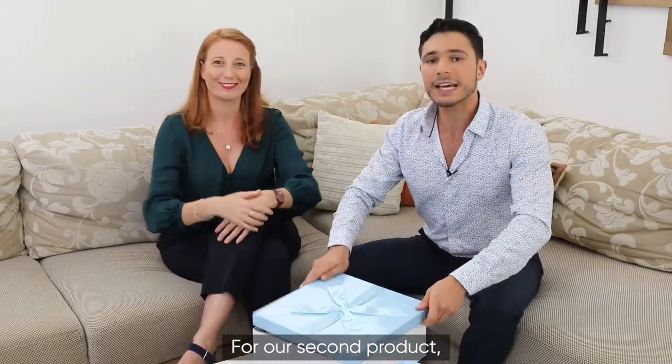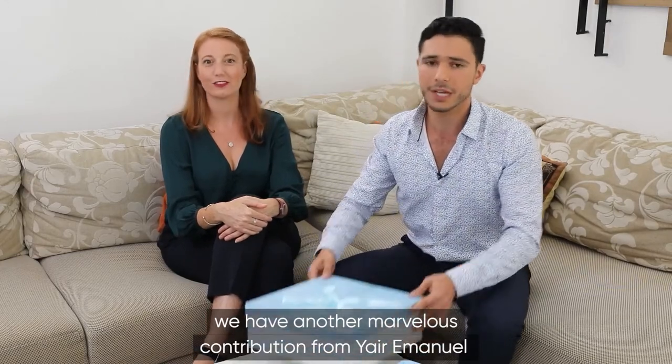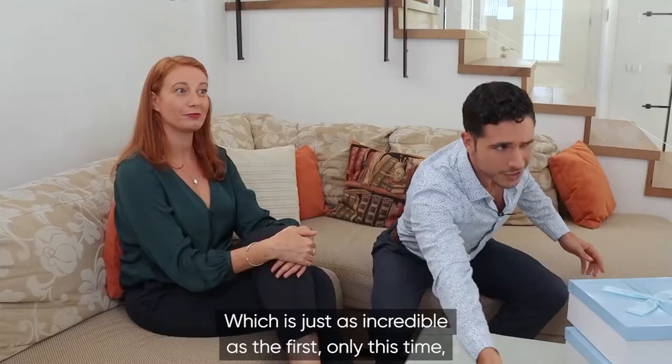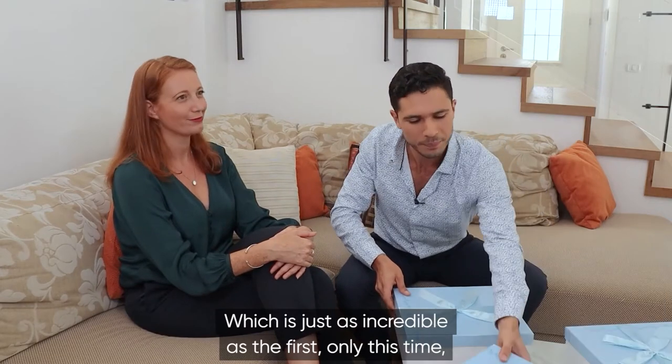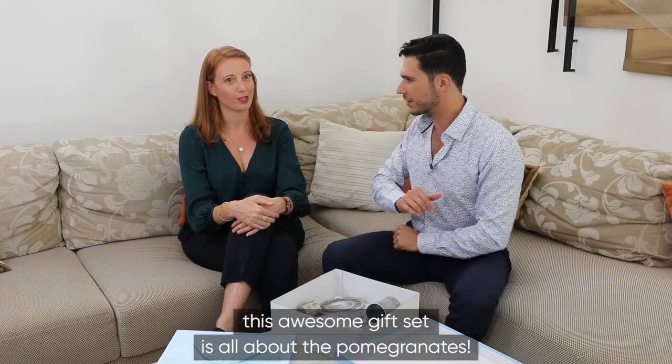For our second product, we have another marvelous contribution from Yair Emmanuel, which is just as incredible as the first — only this time, this awesome gift set is all about the pomegranates.